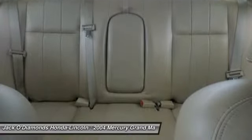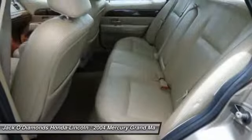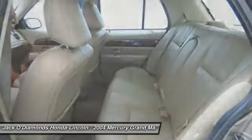Adjustable steering wheel, power steering, driver airbag, floor mats, four-wheel disc brakes.